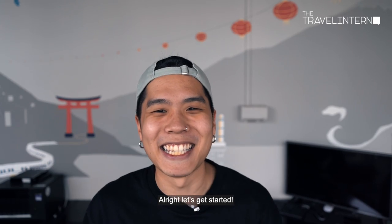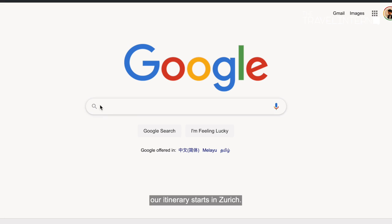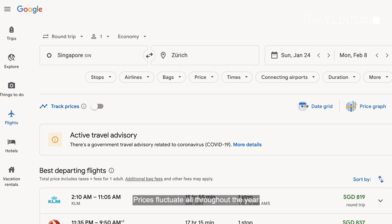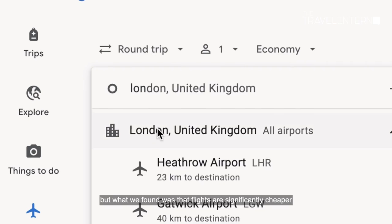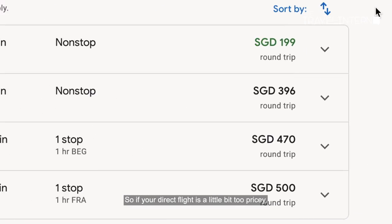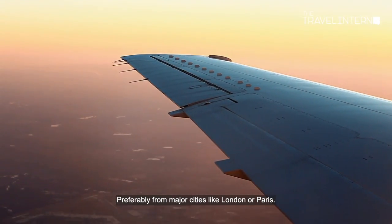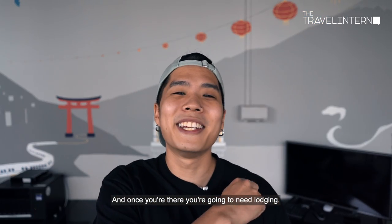Let's get started. So let's start off with getting to Switzerland. Our itinerary starts in Zurich, so you want to book a flight there. Prices fluctuate all throughout the year, but what we found is that flights are significantly cheaper if you fly from within Europe. So if a direct flight is a little too pricey, consider choosing a connecting flight from Europe instead — preferably major cities like London or Paris.